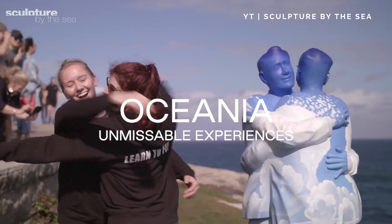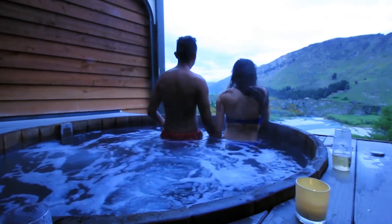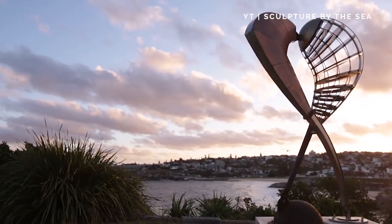With Australia's beautiful beaches and New Zealand's lush greenery, things are hotting up down under. Here are five admissible experiences.